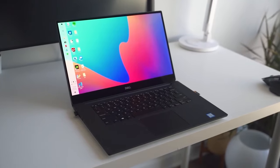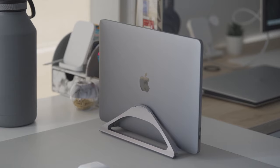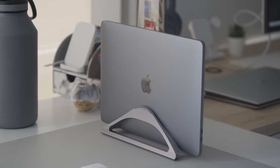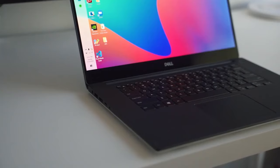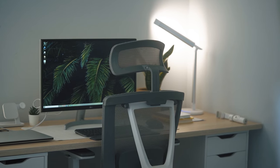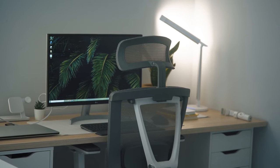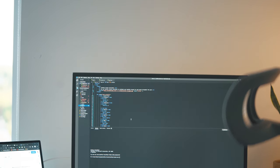Since releasing a few videos about the Dell XPS 15, MacBook Pro, and front-end development, I've been getting a number of comments about whether Mac or PC is better for web development. The technologies that I use for front-end web development are open source and run on Linux, Mac, and PC.